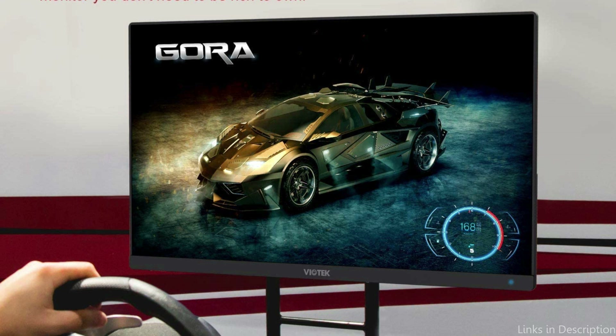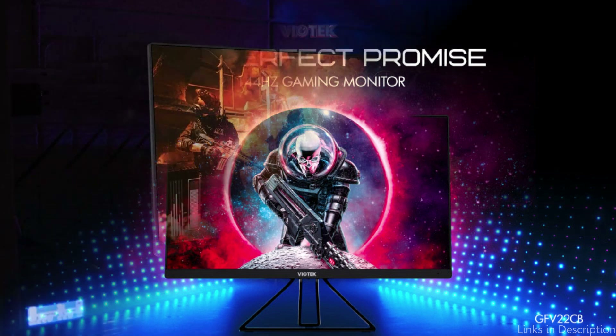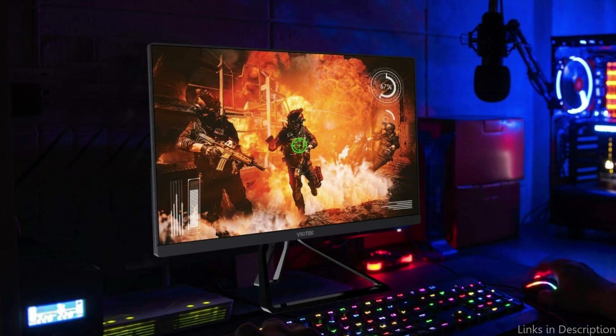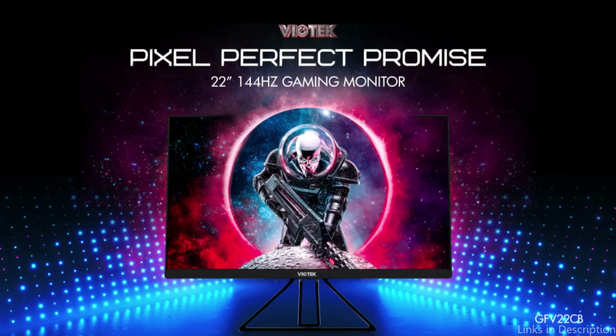Additionally, you won't experience any ghosting or motion blur thanks to the 4ms response time. AMD FreeSync Technology, which synchronizes the refresh rate of the monitor with your graphics card to prevent screen tearing and stuttering, is also included in the Viotek Monitor. Because of this, it's a great choice for players who desire a seamless, immersive gaming experience.